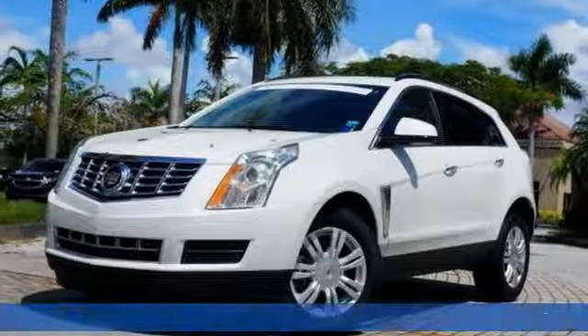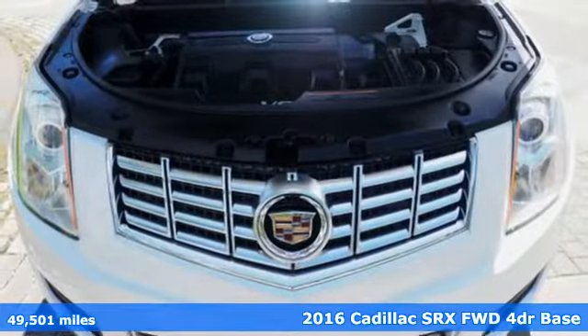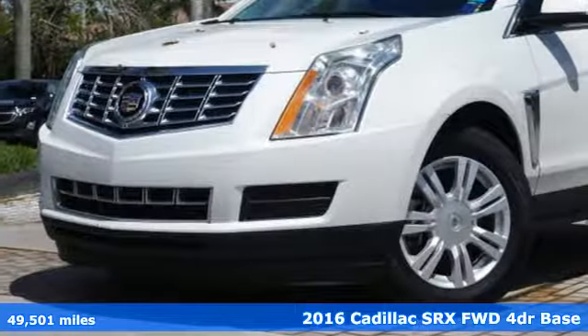It's a certified 2016 Cadillac SRX. Settle for more. Go for the power, comfort, and sophistication of this SRX.